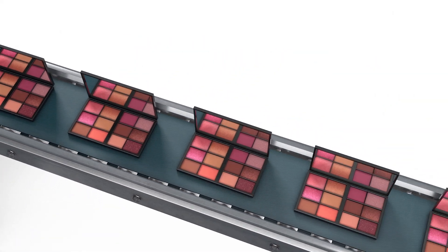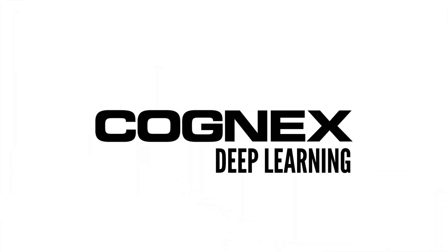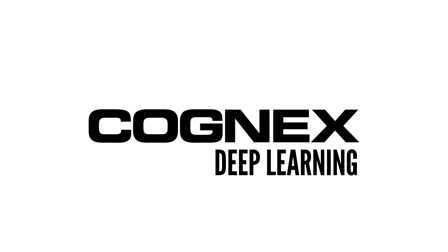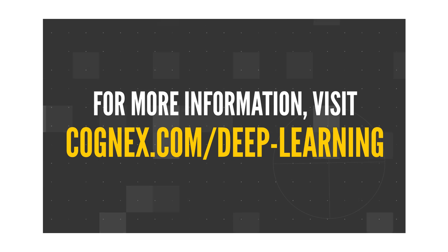These are just a handful of applications where a solution like Cognex Deep Learning can be used to help manufacturers increase throughput and efficiency. To learn more about Cognex Deep Learning and its other tool sets, visit cognex.com/deep-learning.